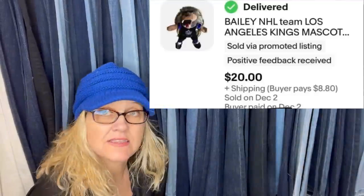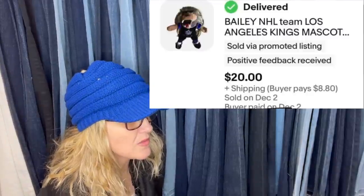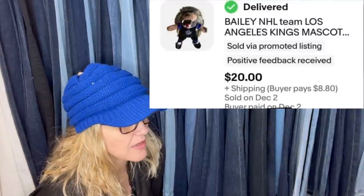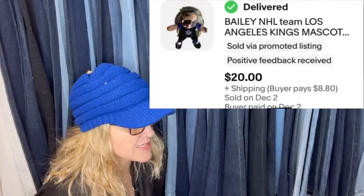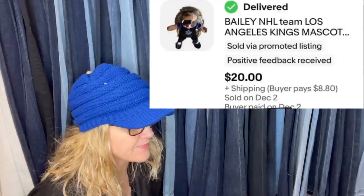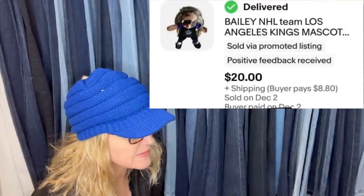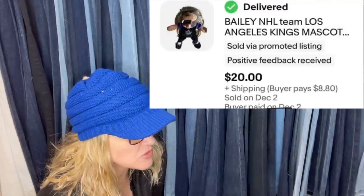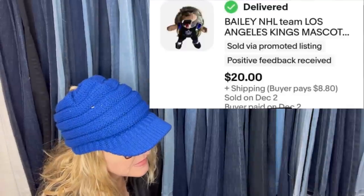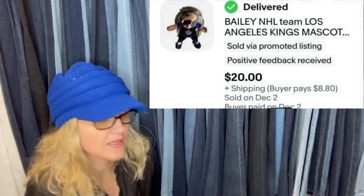This is an LA Kings hockey lion — only sold for $20, but I bought the whole lot of Kings memorabilia for $15 at a Goodwill auction. The lot had about 10 plushes, two travel mugs, and 12 hat pins, all from the Los Angeles Kings hockey team. Plush that are sports-team related and have official sports tags do okay if you get them cheap.